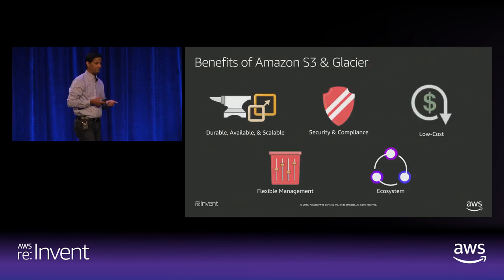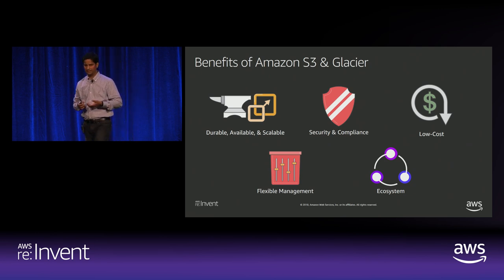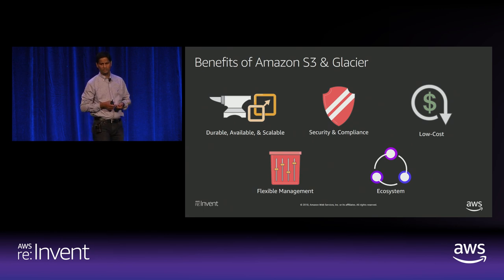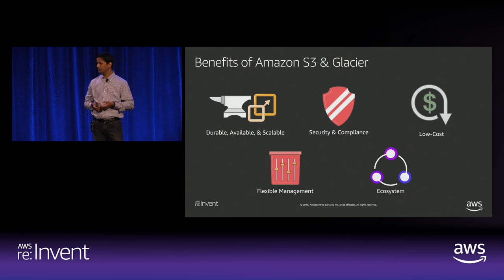In addition to durability, availability, and scalability, S3's key promises are around security and elasticity. There is a huge ecosystem of integrations with S3, offering native integrations for storage, disaster recovery, big data analytics, and machine learning. Let's dive deep into S3 architecture.